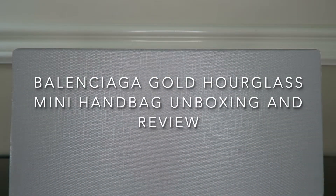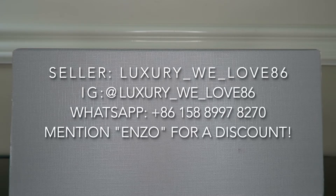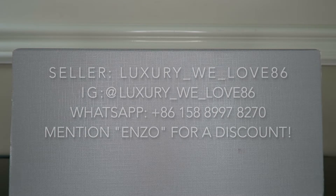What's good YouTube, I'm Sir Hall and welcome back to my channel where the voice is deep and the shoes are cheap. Today we have a special packaging from a seller called Luxury We Love 86, her name is Ashley.